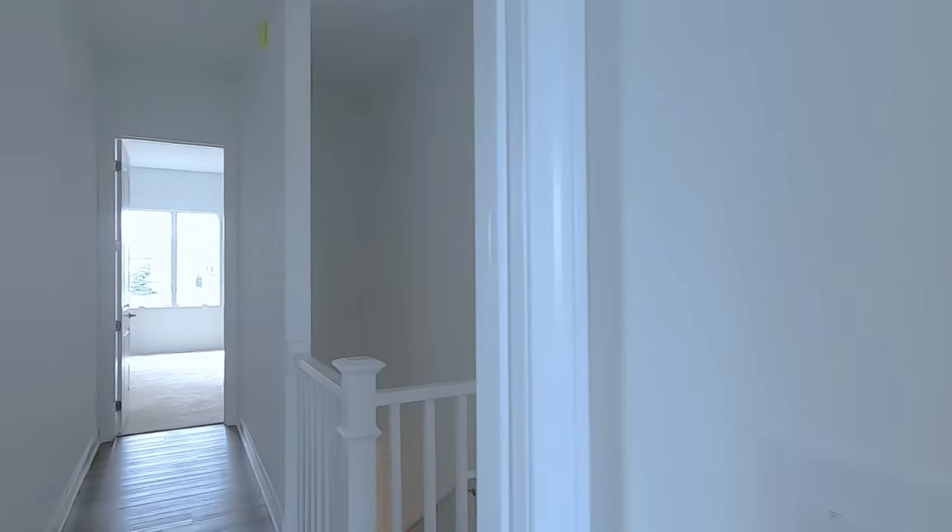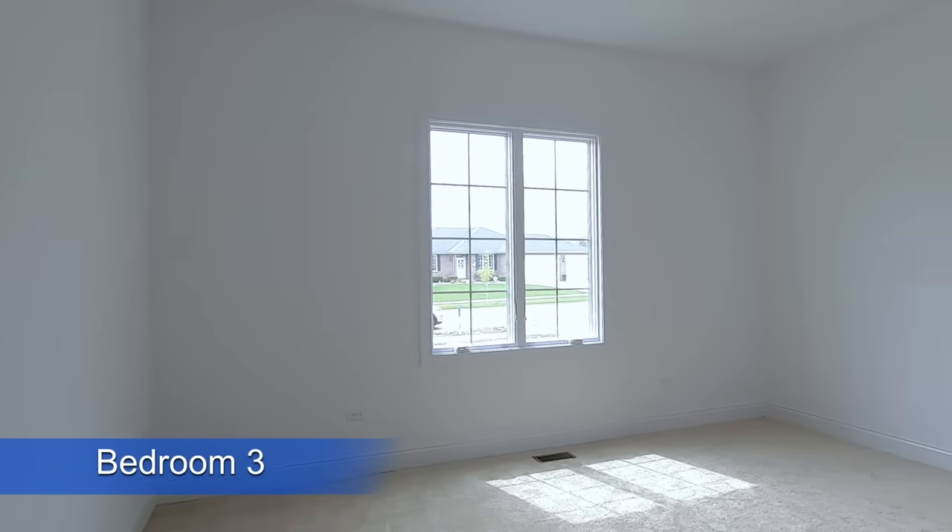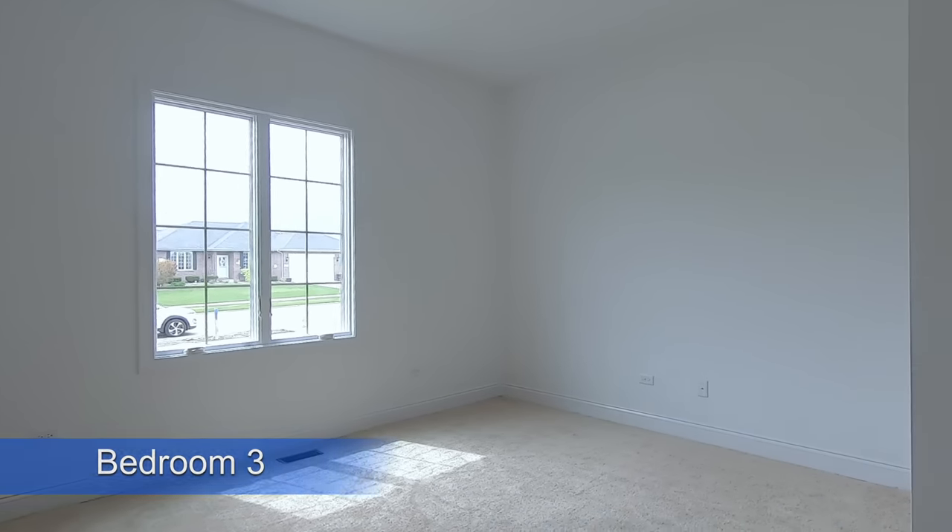This is a newly completed ranch home from Hart's Homes and it's available at many of their communities throughout the suburbs of Chicago. I'll put a link below for more information.